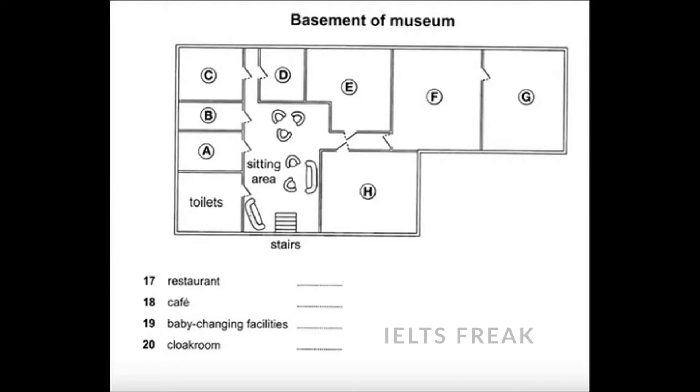If you just want a snack, or if you'd like to eat somewhere with facilities for children, we also have a café. When you reach the bottom of the stairs, you'll need to go straight ahead, turn right into the corridor, and the café is immediately on the right. And talking about children, there are baby-changing facilities downstairs. Cross the sitting area, continue straight ahead along the corridor on the left, and you and your baby will find the facilities on the left-hand side.